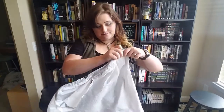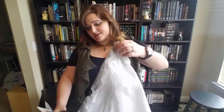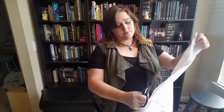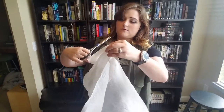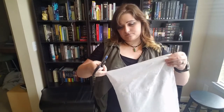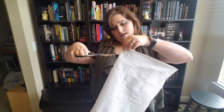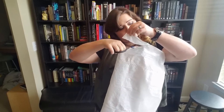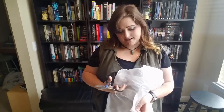First things first, gotta get your trash bag out. This trash bag is actually a little small for me — it's not a plus-size trash bag by any means. So what we're gonna do is fold right here and cut a nice little neck hole. My neck isn't that big, but we're making it work.